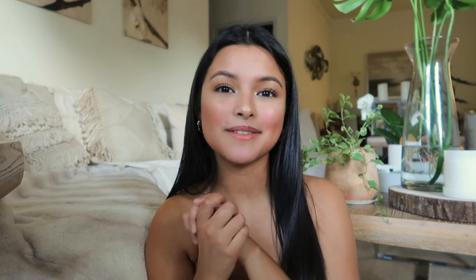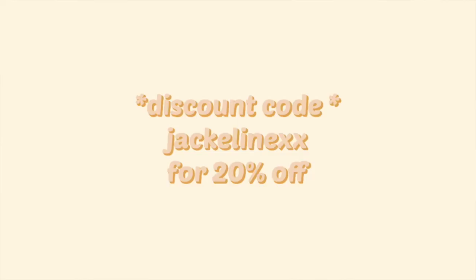Okay guys, that is the end of this haul! I really hope you guys enjoyed, and if you did, make sure to give this video a big thumbs up and subscribe if you haven't already. Remember to use the discount code JacquelineXX to receive 20% off your entire purchase. Thank you guys so much for watching and I hope to see you guys next time — bye!